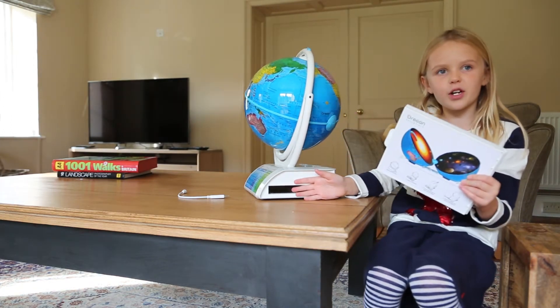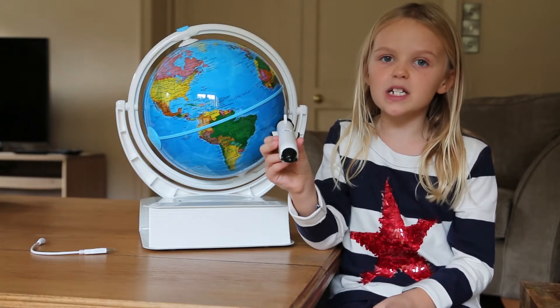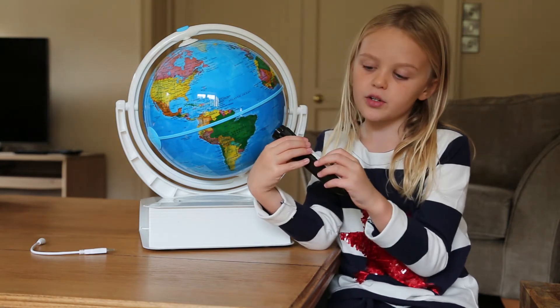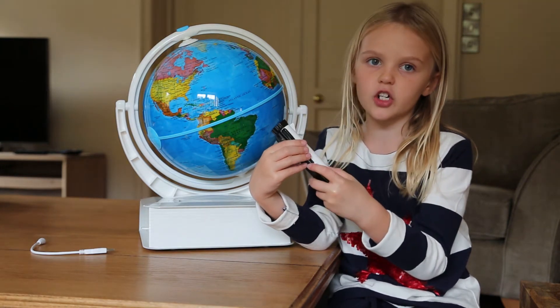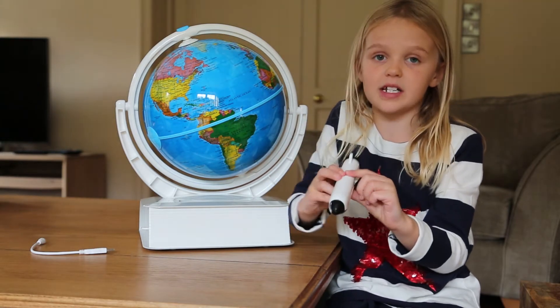So now I think we're going to try and follow the instructions. It comes with this pen. You can turn the volume up, you can turn it down, and you can plug it into headphones and charge it. This is the button and we're going to press it and it will start.